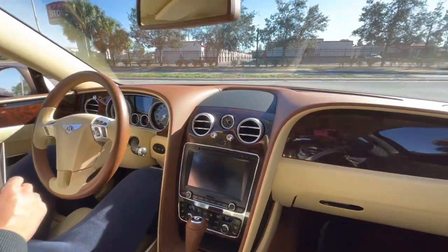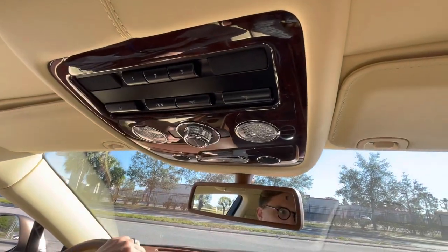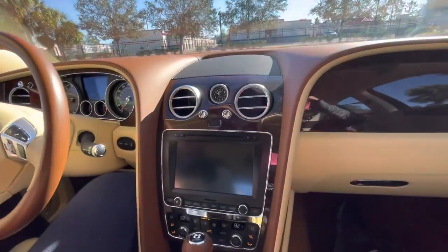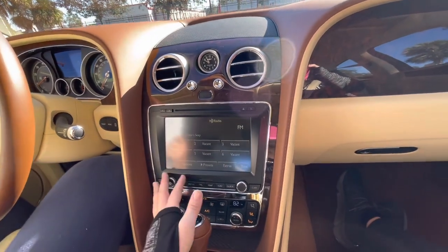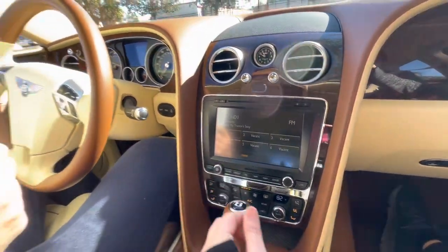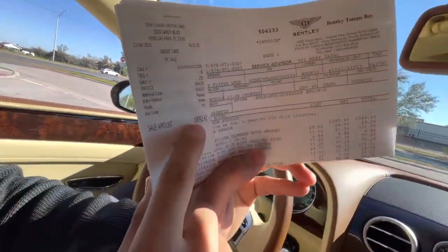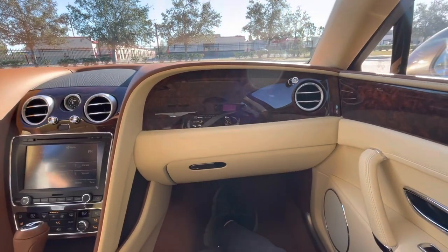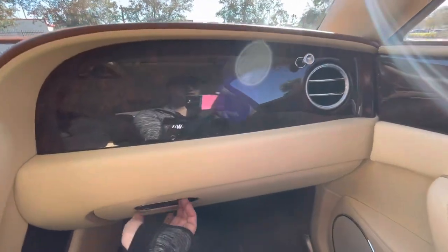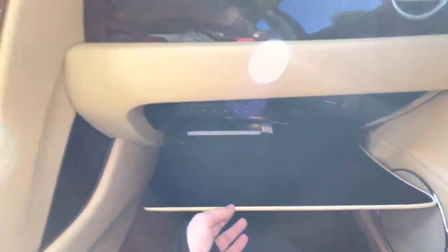You have the iconic interior on these. I've been in a few Bentleys, and they kind of all look the same because they all come handmade out of Crewe. What's interesting about this is we actually have the most recent service — he spent about $8,000 on just normal maintenance. If anything was looking slightly like it was a problem, he had it completely replaced. He's definitely got a pretty penny in this bad boy.